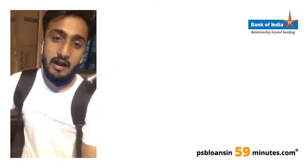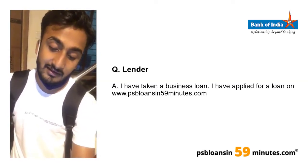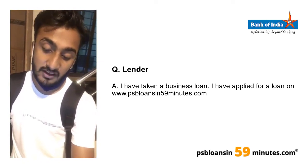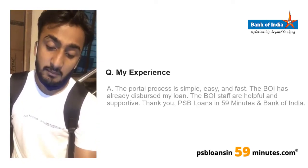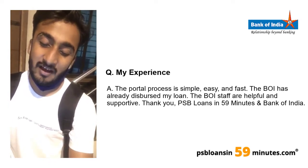My name is Akar Baru. I had taken a business loan for business purposes — I deal in the art industry. I applied for the loan through PSB Loans in 59 Minutes. The process on the portal was very easy, simple, and fast.